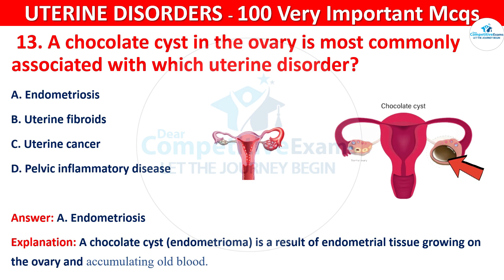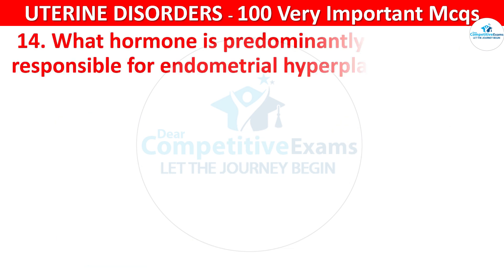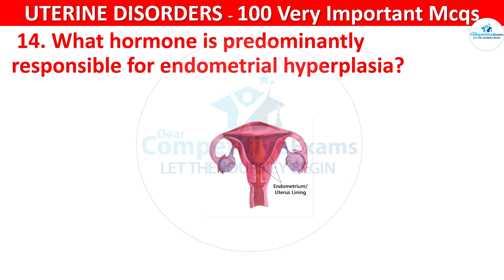Question 14. What hormone is predominantly responsible for endometrial hyperplasia? Your options are: progesterone, estrogen, or cortisol.